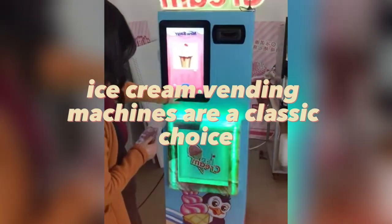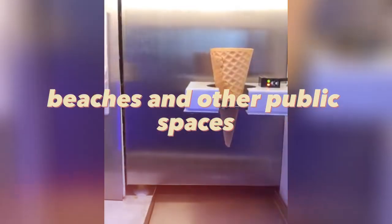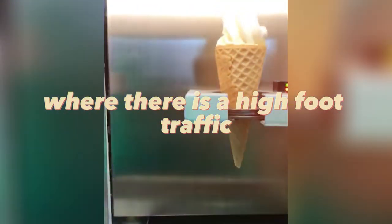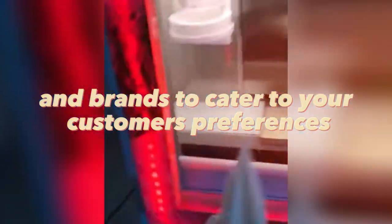Ice cream vending machines are a classic choice and can be a great way to beat the heat on a hot day. These machines can be placed in parks, beaches, and other public spaces where there is high foot traffic. You can choose from various flavors and brands to cater to your customers' preferences.